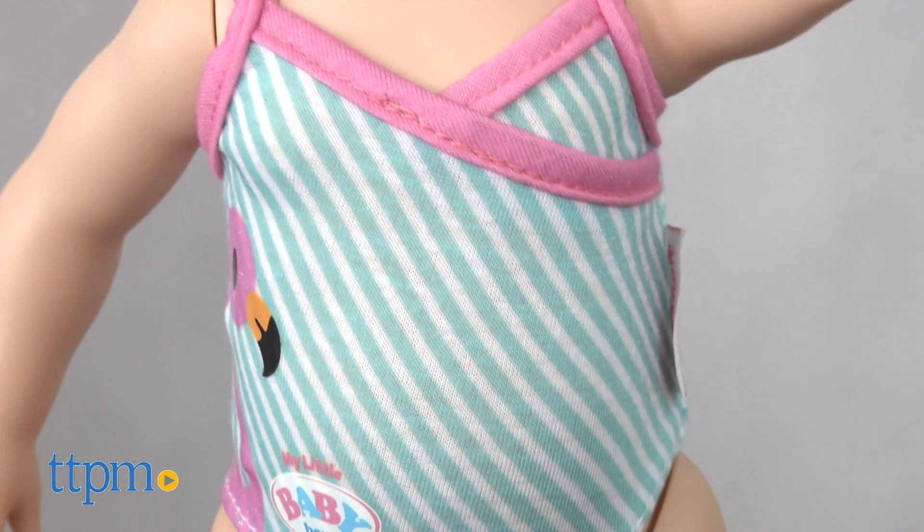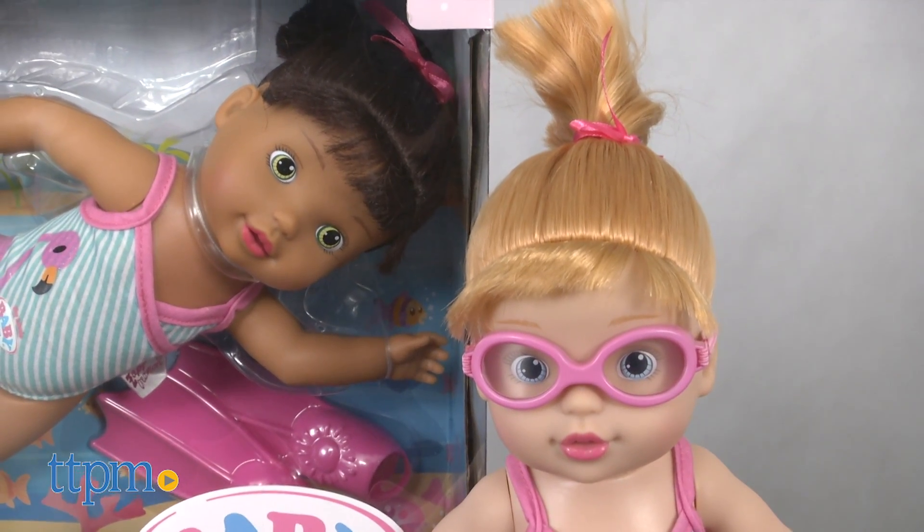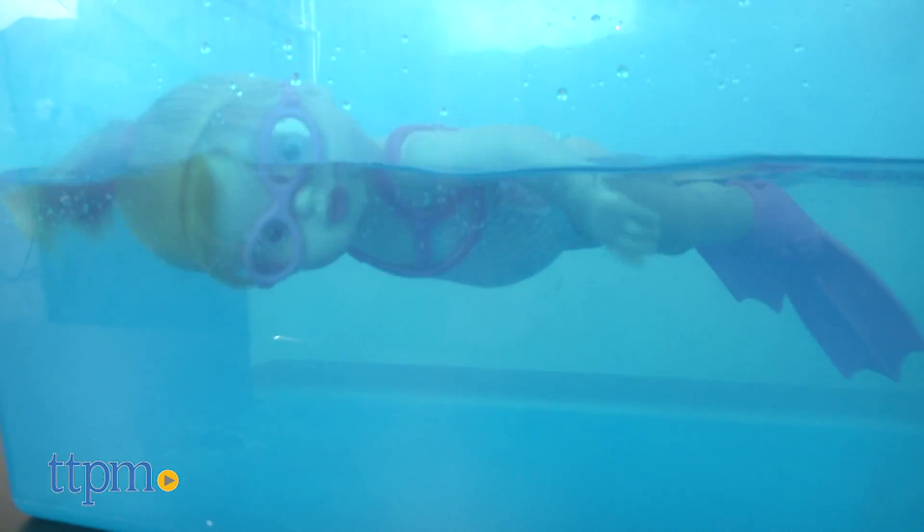She wears a striped swimsuit with a glittery flamingo on it. The doll is available in blonde and brunette styles, and each is sold separately. The doll requires three AAA batteries, which are not included.